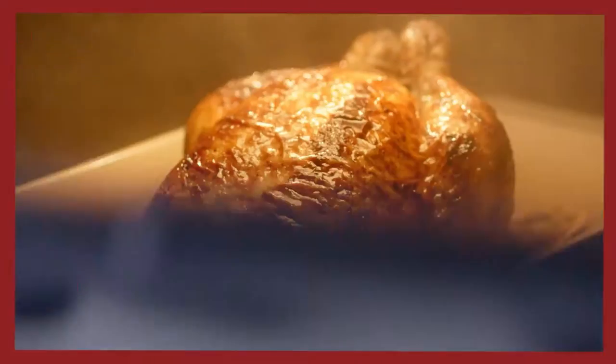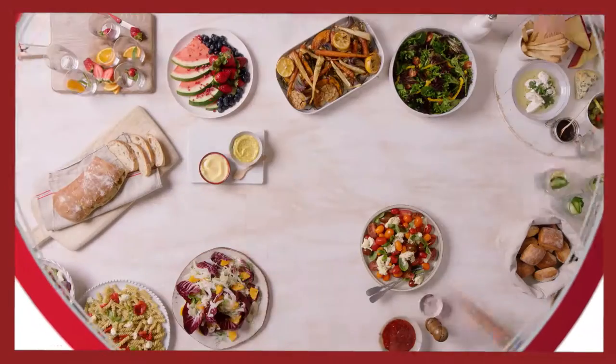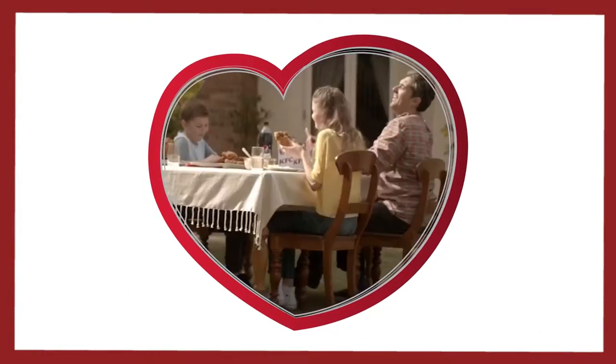Glorious, delicious chicken. Kiwis love their chicken, which is why you will most often find it at the heart of every table. And Ingham's are the chicken experts. We pride ourselves on delivering the best quality products from farm to fork.